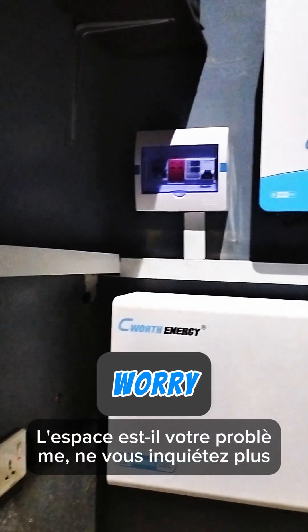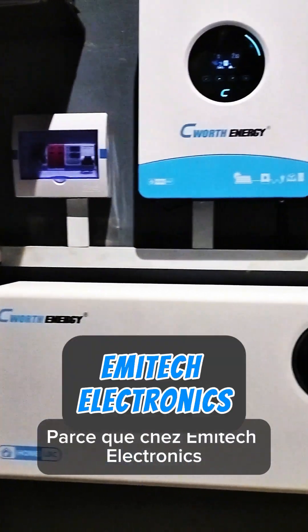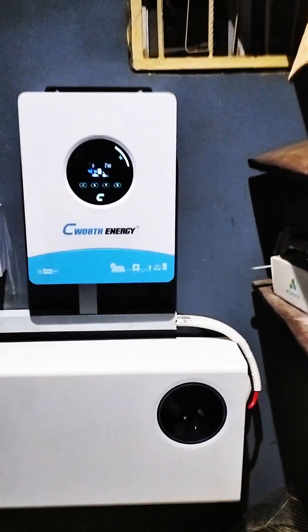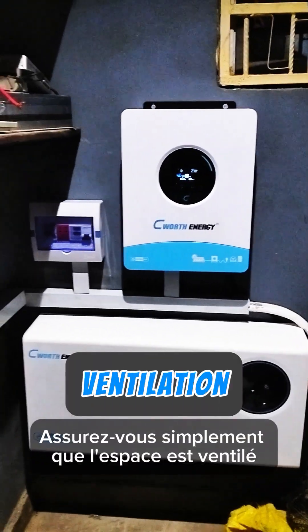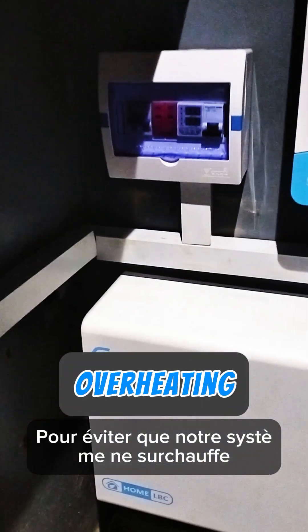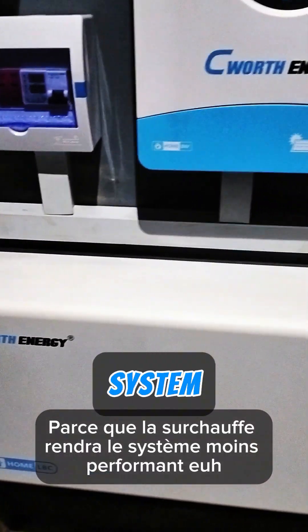Is space your problem? Worry no more. Because we at Emitec Electronics make it fitting to whatever space you provide for us. Just make sure the space has ventilation or has access to ventilation to avoid our system from overheating, because overheating will make the system perform less.